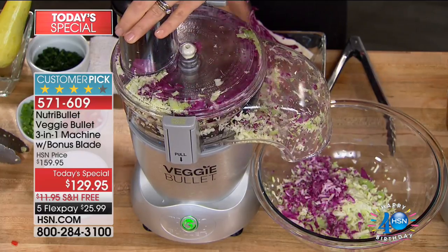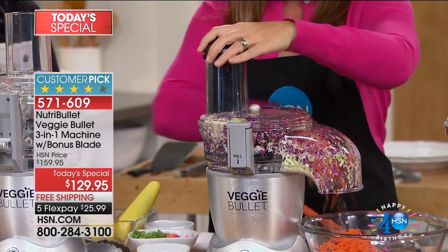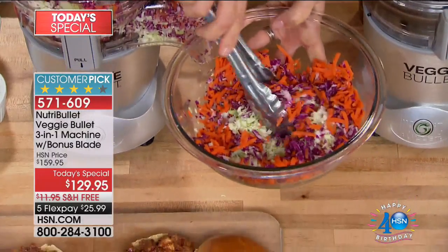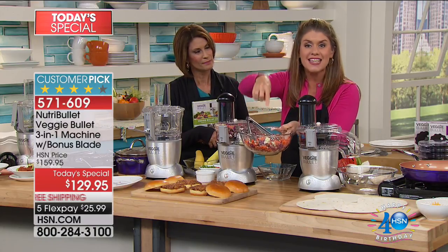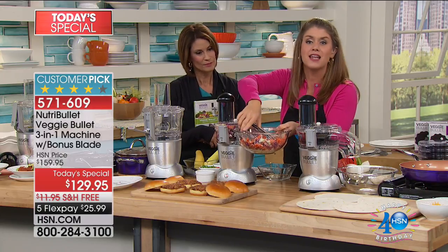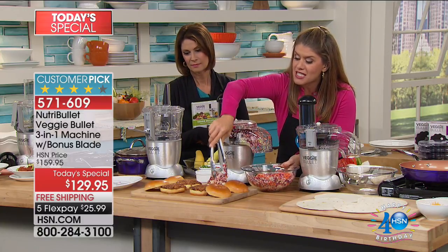My mom would always make coleslaw and I love it, but it would take forever and it was so messy. Now look — the coleslaw's done! Take off the top, pop in the carrots, and some broccoli stems. Just like that, I've made a gorgeous slaw — any other time this would be messy, all over the cutting board. Look at how perfect every single slice and shred is. When you're done, everything goes right in the dishwasher. I'm adding a little sugar, vinegar, mayonnaise, cayenne pepper — get the veggie bullet at home and have fun.